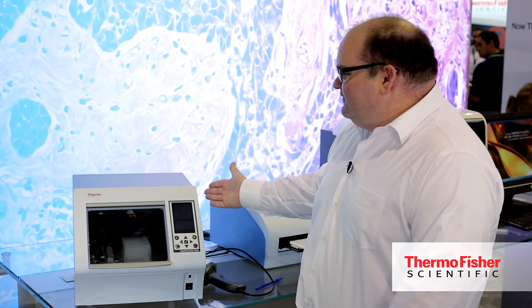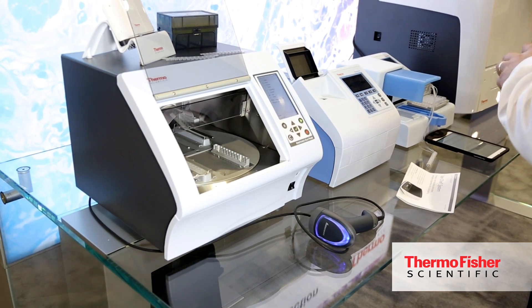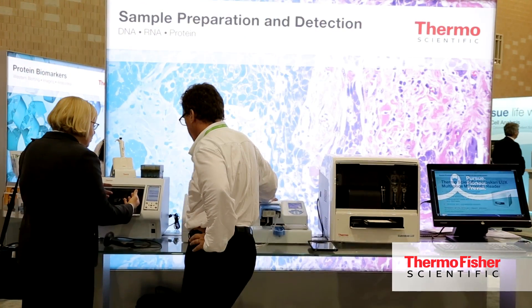This is the Thermo Scientific Kingfisher Duo Prime. It's the newest addition to the Kingfisher family of sample purification products available through Thermo Fisher Scientific.